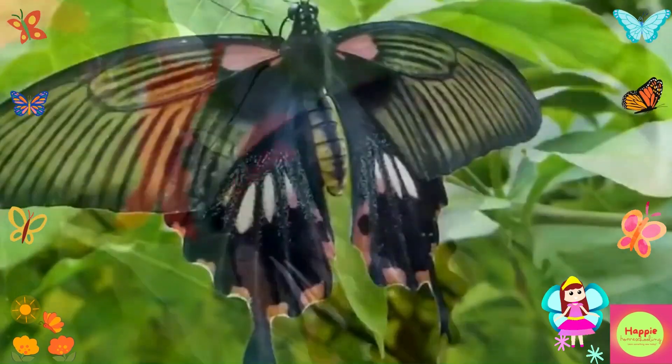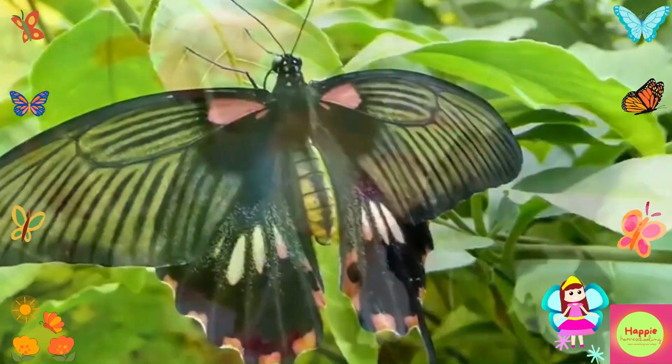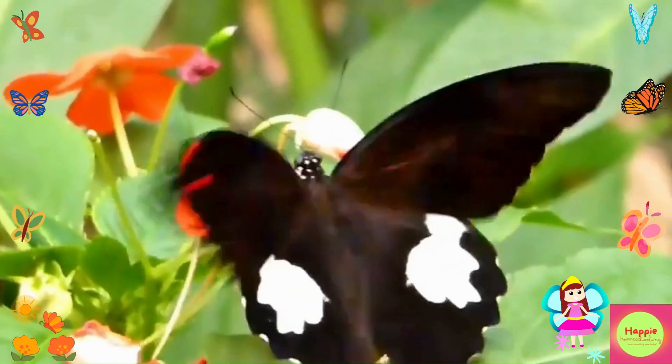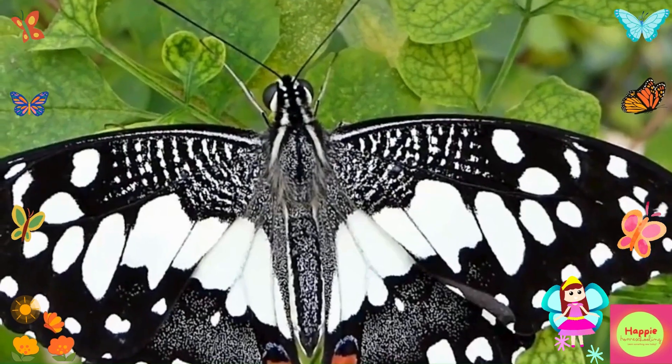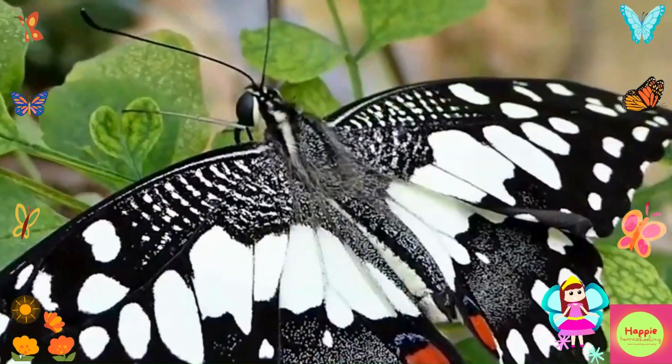The thorax is where the legs and wings are attached. Butterflies have six legs and four wings — two forewings and two hindwings. The patterns and colors on their wings help them camouflage and communicate with each other. The abdomen contains important organs like the heart and digestive system. Isn't it amazing how such a tiny creature can have such a complex body?